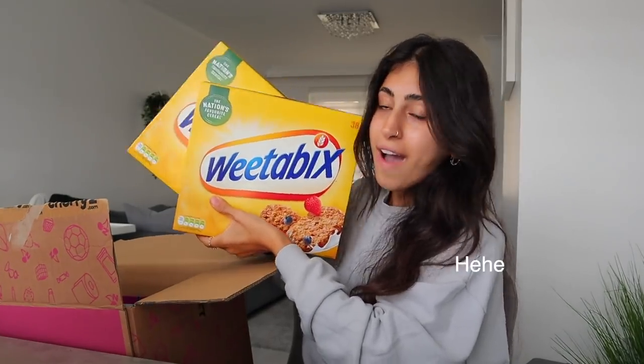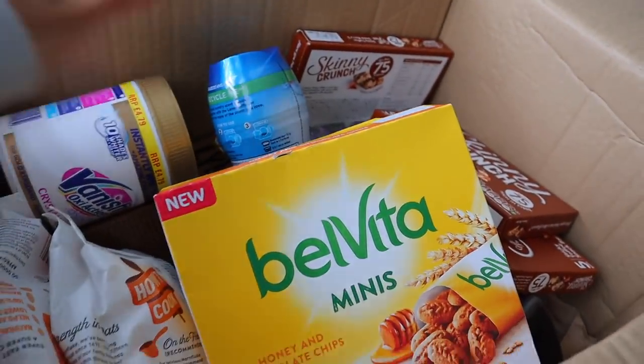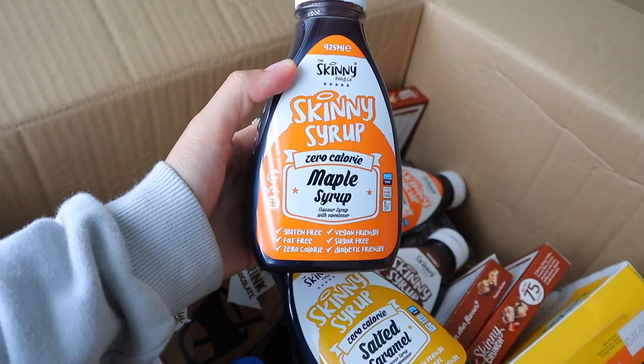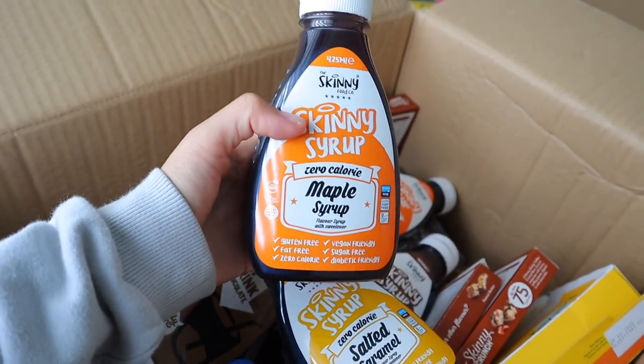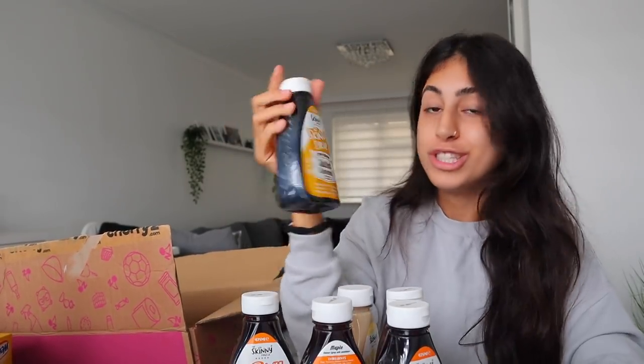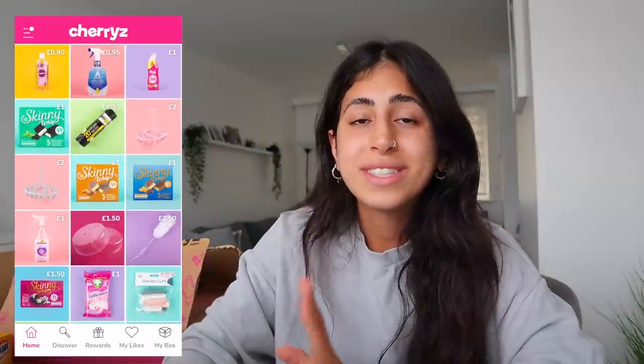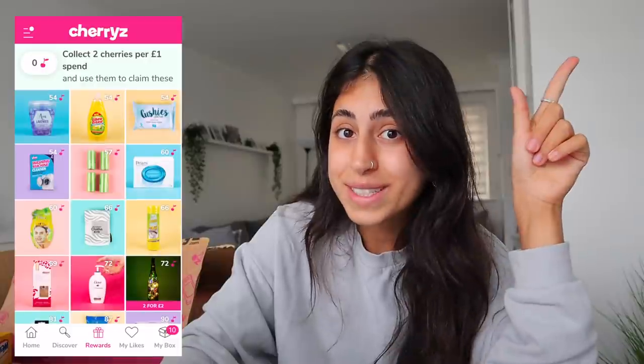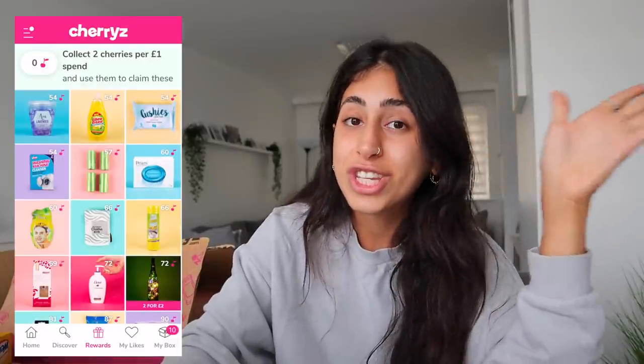We managed to stock up on snacks, favorite cleaning essentials, chickpeas and other canned bits like corn, which is a must at home. I even stocked up on some of my favorite syrups — like the maple syrup you guys always see me using — and I also spotted a salted caramel one I can't wait to try. It's so quick and easy: just download the app, make an account, and you can save your favorite items to easily reorder them.